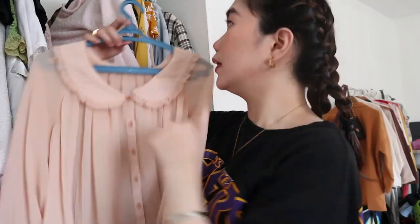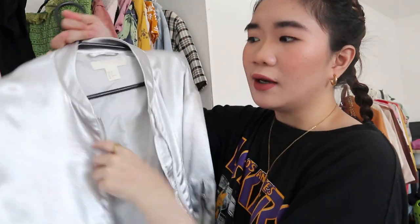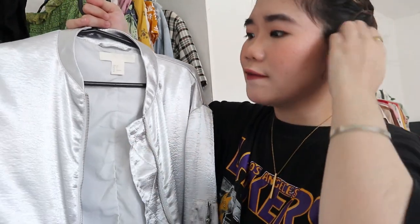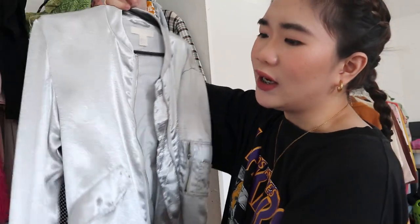This black dress from H&M used to be one of my favorites, so I'm gonna be keeping it. Next one is a metallic bomber jacket from H&M — I bought it specifically for one event and got maybe two or three uses out of it, but now I just don't know where to wear it anymore because it's no longer my style. So I don't know what to do with it — this goes to my maybe pile.